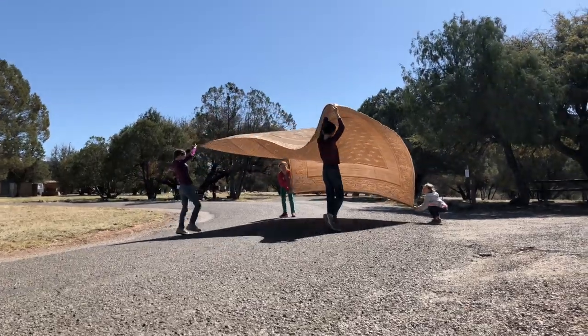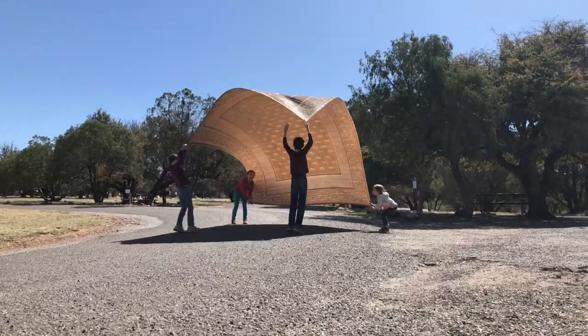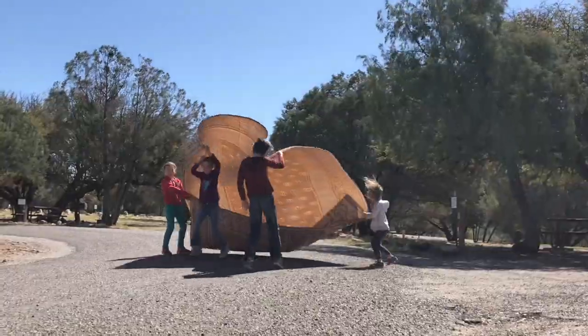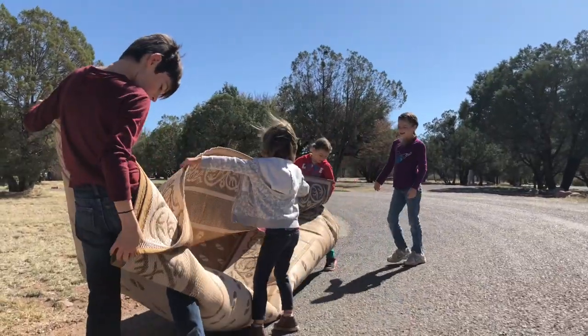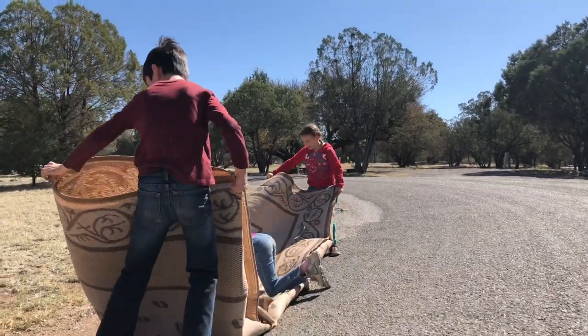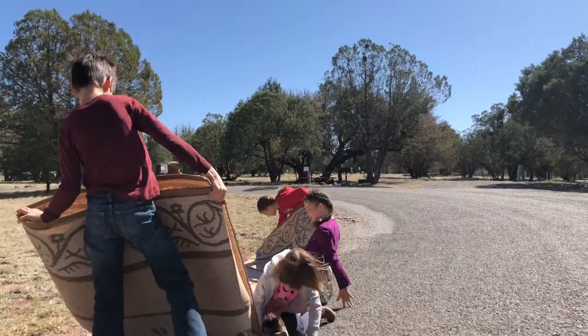Today is a traveling day and we are picking everything up, packing up and pulling out. It's very windy today, which makes it a little more difficult to pack up. We are leaving the Gila National Forest and heading to Las Cruces, down by White Sands and El Paso, and we're going to go explore down there. But first we're going to stop at Hatch for some chilies.